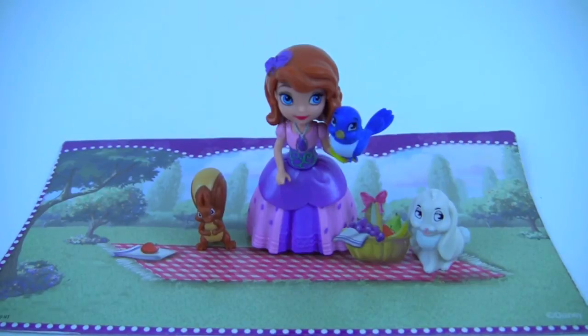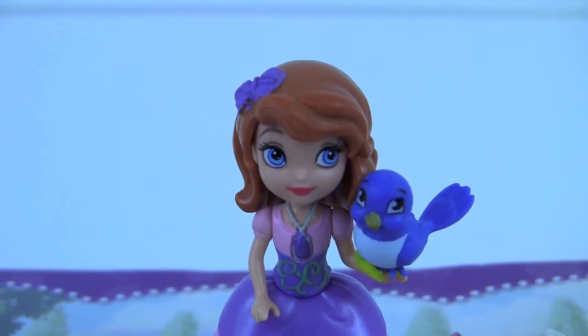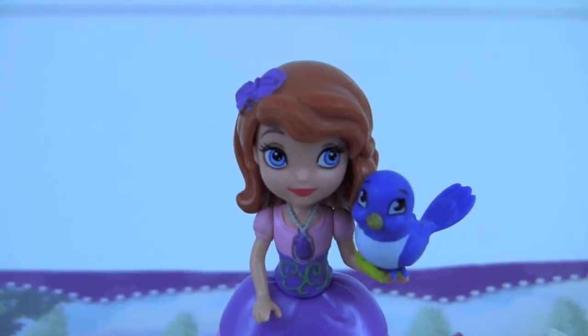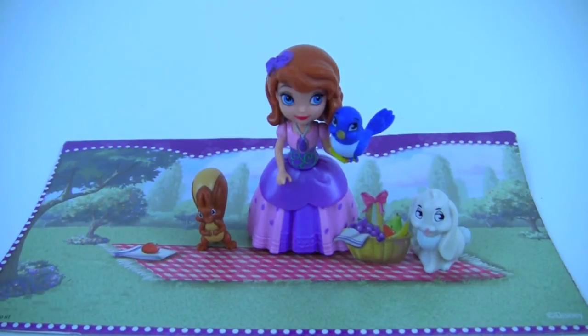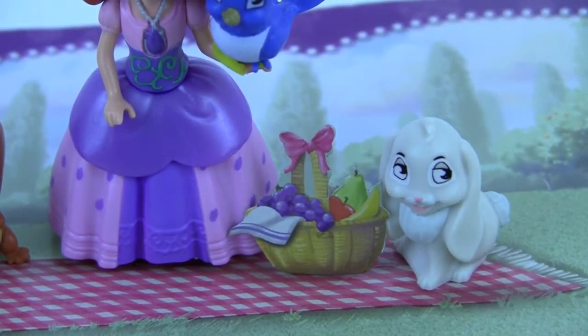Here's Sophia and her friends having a picnic together. Hi guys, I'm Sophia. Would you like to join me on my picnic? Go ahead, grab a healthy snack and come join me. Let's see what food they have in their basket — grapes, apple, pear and banana. Yum! How delicious and healthy!